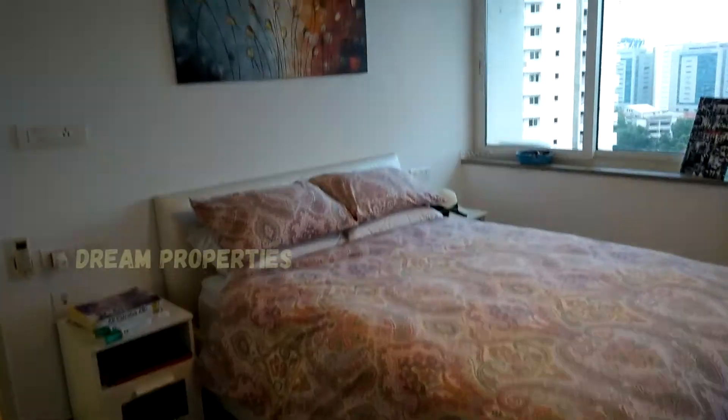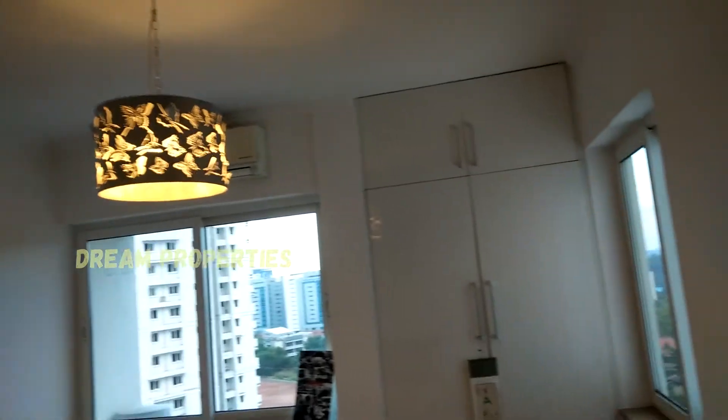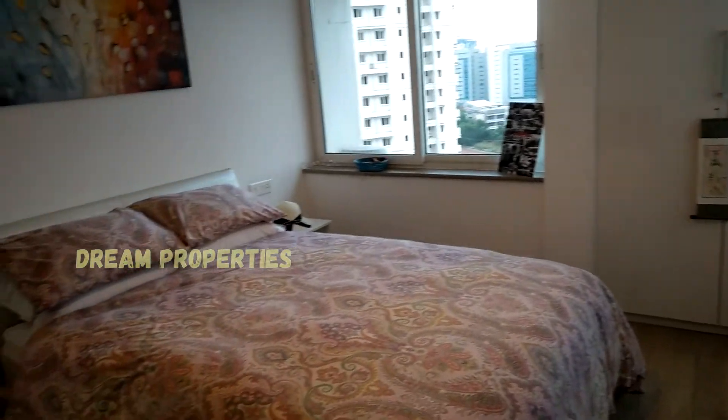Moving to the second bedroom, we see almost the same design as the previous one. Ceiling work is done and it is also bath-attached. Wooden cupboards are available in all bedrooms.